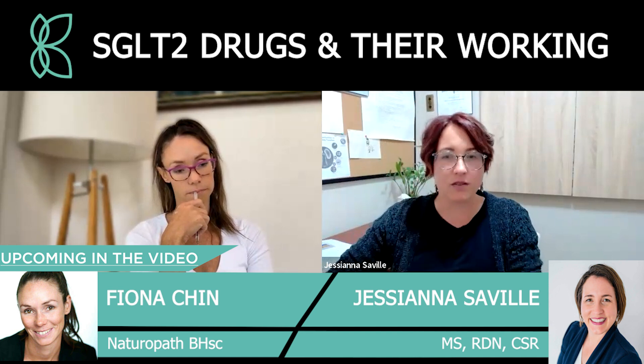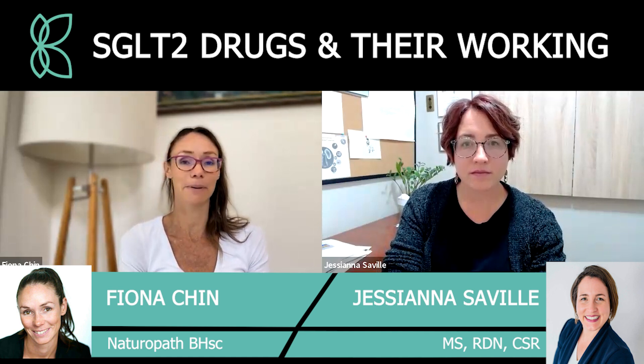Hi everybody, welcome to the Kidney Coach YouTube channel. I'm naturopath Fiona Chin, co-founder of Kidney Coach, Kidney Disease Solution, and Kigenesis, our range of nutraceuticals designed for people diagnosed with chronic kidney disease and the co-conditions that go with them. I'm joined again today by expert in the field, Jesse Annasaville.